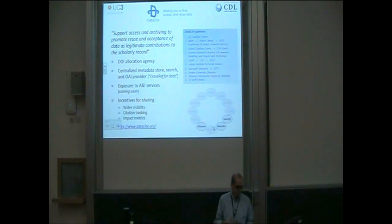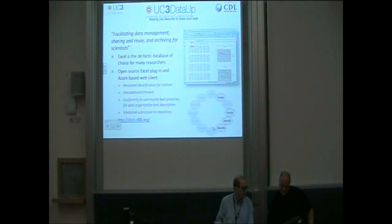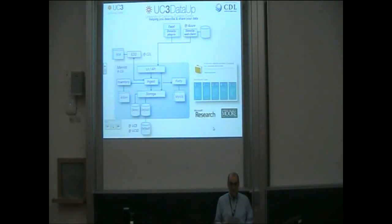We've been working with Microsoft Research and the Moore Foundation on the DataUp project. The DataUp project is working to provide curation tools focusing on the use of Excel spreadsheets. As part of this project, we've developed an open source Excel plug-in, as well as an Azure cloud-based web client, that both provide facilitated object identification, metadata description, and submission to an appropriate repository such as Merritt.